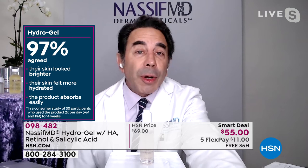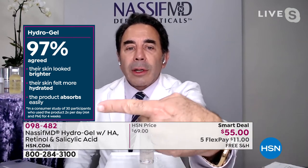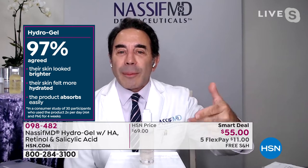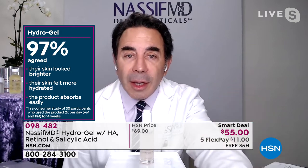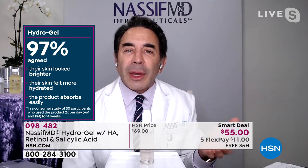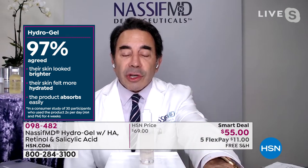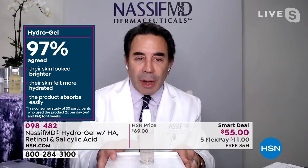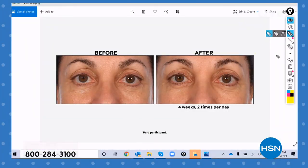Looking at these consumer perception studies — nine out of 10 people say all these incredible things: it hydrates the skin, it soothes the skin, it's more of a natural exfoliant, they'd refer a friend. Start placing your order — lots of people jumping in on the Smart Deal. This is your opportunity — a private house call between you and the doctor. He's sitting in California, you're wherever you are at home. Dr. Nassif is a world renowned facial reconstructive plastic surgeon who looks at every problem, every concern, every issue of age or asymmetry. He is the problem solver.